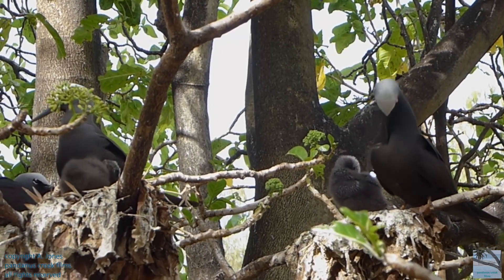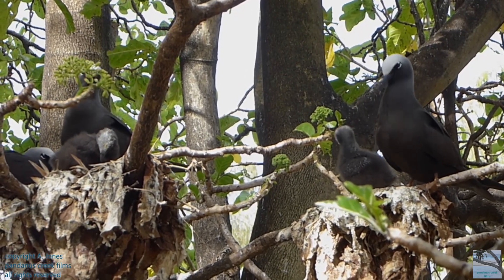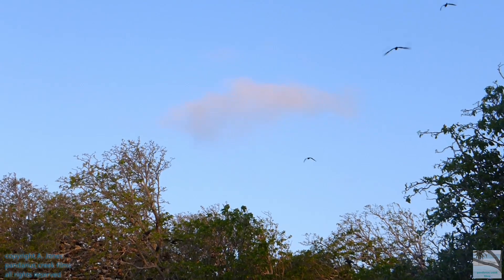Black noddy chicks look like their parents. Parents take turns to catch small fish, which are then regurgitated and fed to their chick.